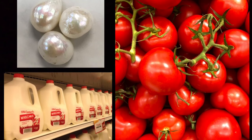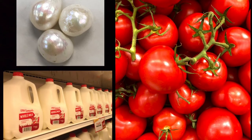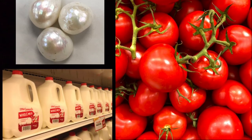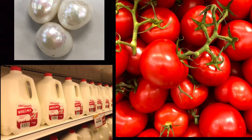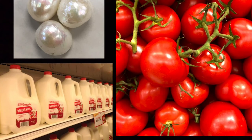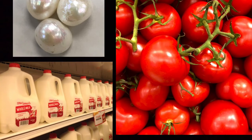Tennessee has a lot of other official state symbols too. Some of the other symbols are the pearl, which is the state gem, and tomatoes are the state fruit. Tennessee even has a state drink, which is milk.